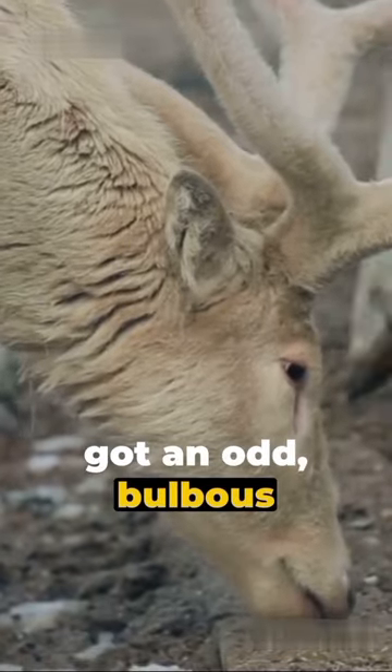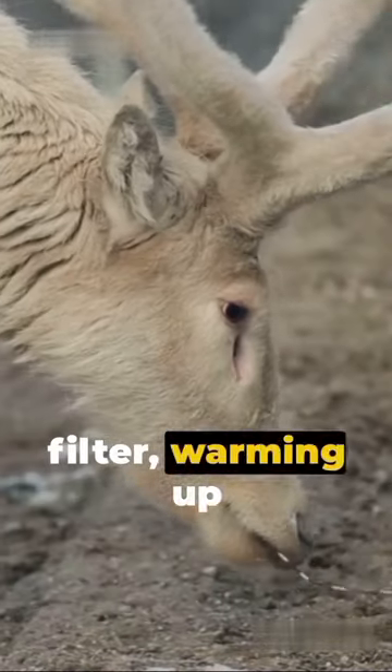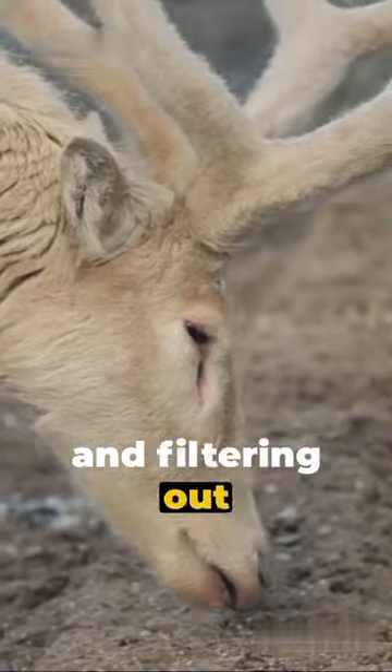Fact 2: They've got an odd bulbous nose that functions like a built-in air filter, warming up the frigid winter air and filtering out dust during summer.